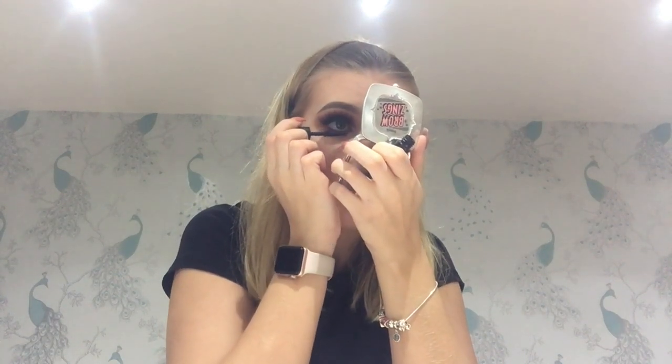For bottom lash mascara I'm going to use the Benefit They're Real Big & Wide. I'm going in with my Benefit lipstick, and then finishing off with a bit of the HP Cosmetics lip gloss in the center. I always just put this in the center, but I feel like you've got to go full lip. We're going to end with some MAC Online setting spray to set it all.